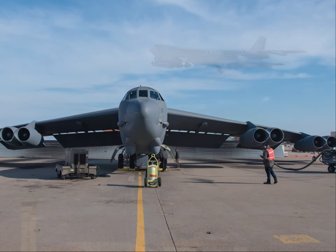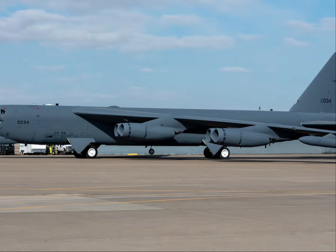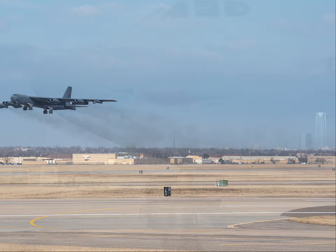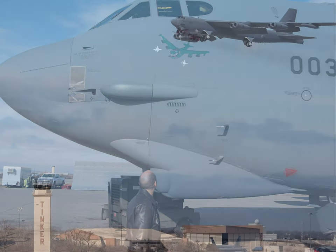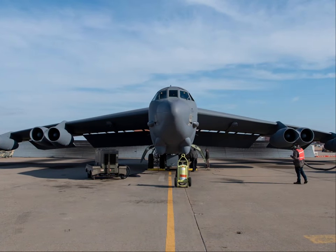The aircraft arrived at Tinker in April 2020 to undergo program depot maintenance at the OC-ALC. PDM is the final part of a three-phase process to regenerate the aircraft and deliver rapid, effective, affordable combat power back to active service.